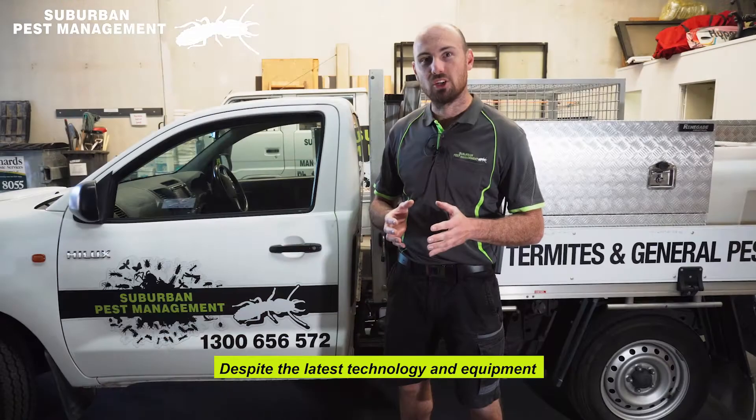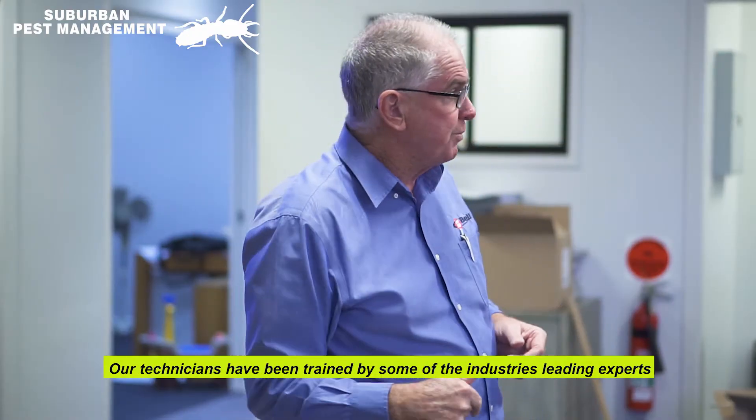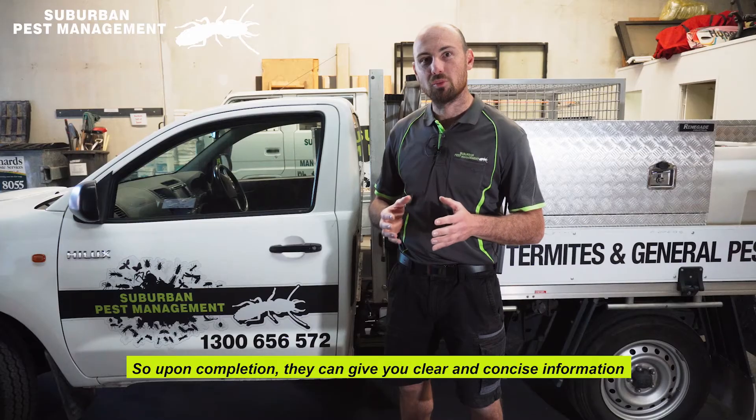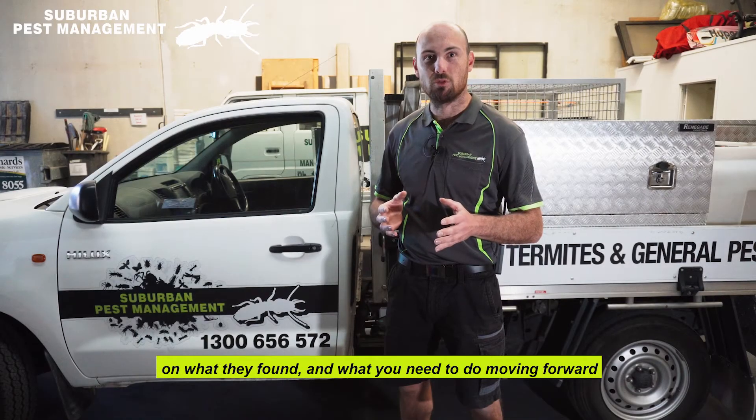Despite the latest technology and equipment, the most important piece is the knowledge and experience of the technician. Our technicians have been trained by some of the industry's leading experts, so upon completion they can give you clear and concise information on what they found and what you need to do moving forward.